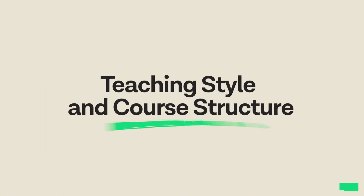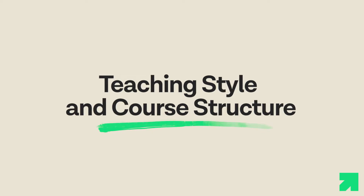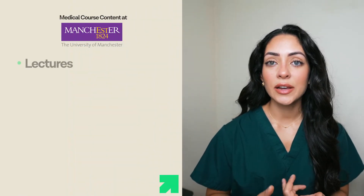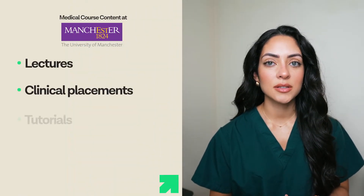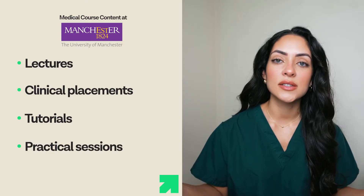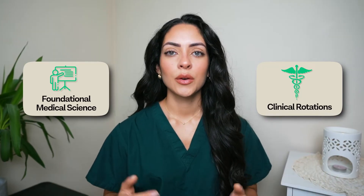The University of Manchester offers a student-centred learning style which means that it is engaging and supportive. The medical course combines lectures, clinical placements, tutorials, and practical sessions, meaning that students will receive a comprehensive learning experience. The course structure progresses from foundational medical science to clinical rotations, which allows students to apply their knowledge and skills in real-world healthcare settings.